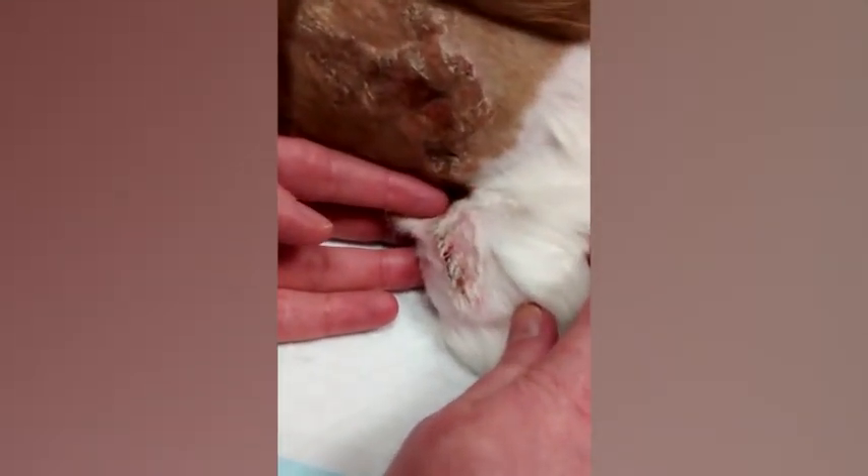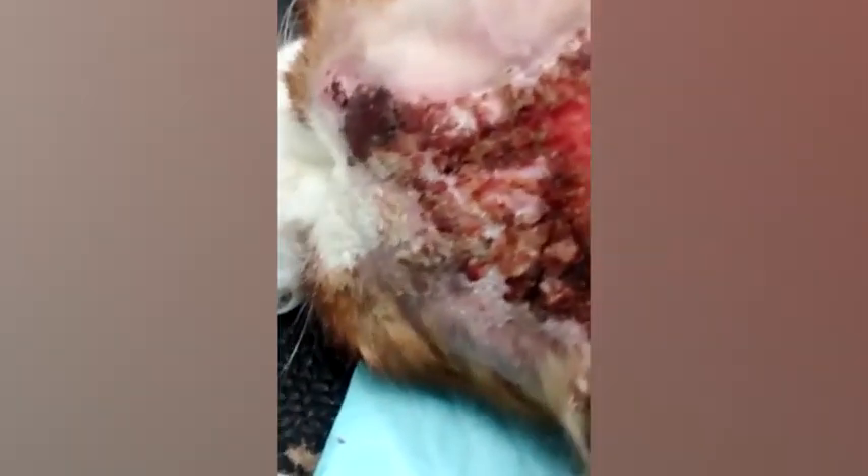And then one on the cranial left stifle, so on the front of the left knee. I'll just move back up to the head and neck just to show the extent of the burns — almost very close to her eyes.